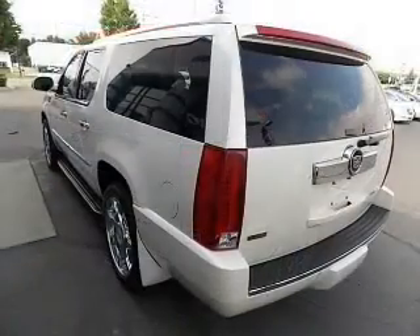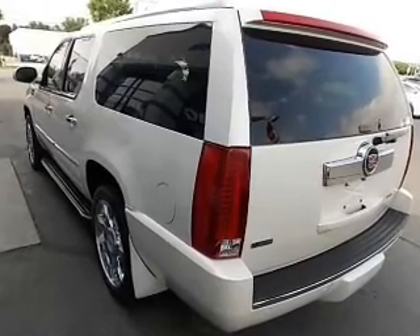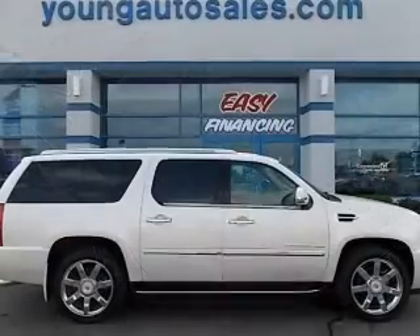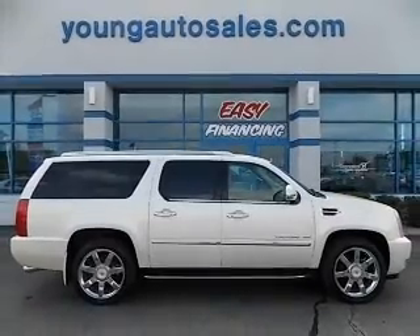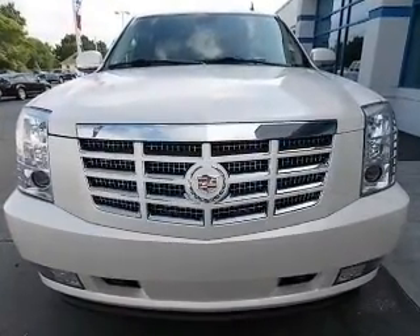Reach your destination effortlessly with GPS navigation. Premium wheels give a more luxurious look. Savor your listening experience with the premium sound system. Anti-lock brakes help you bring your vehicle to a safe stop.